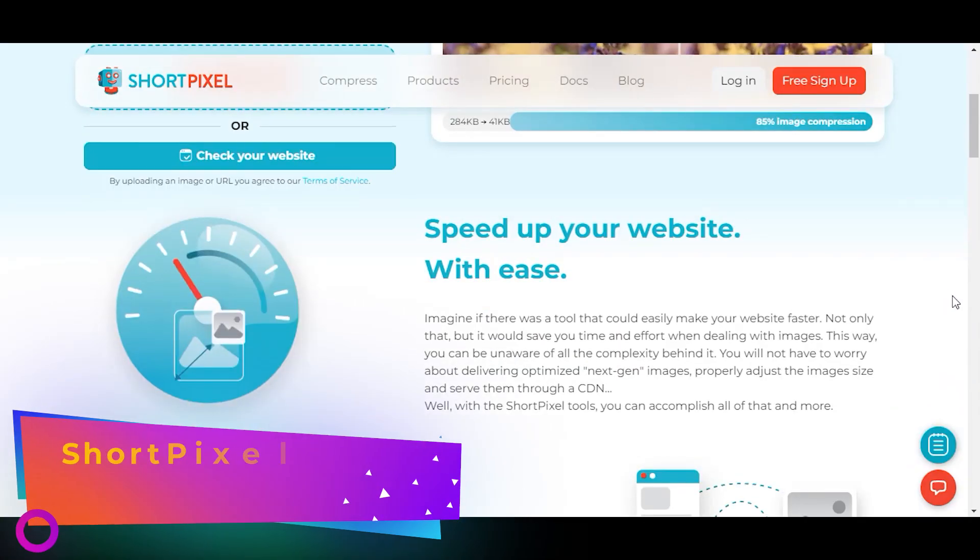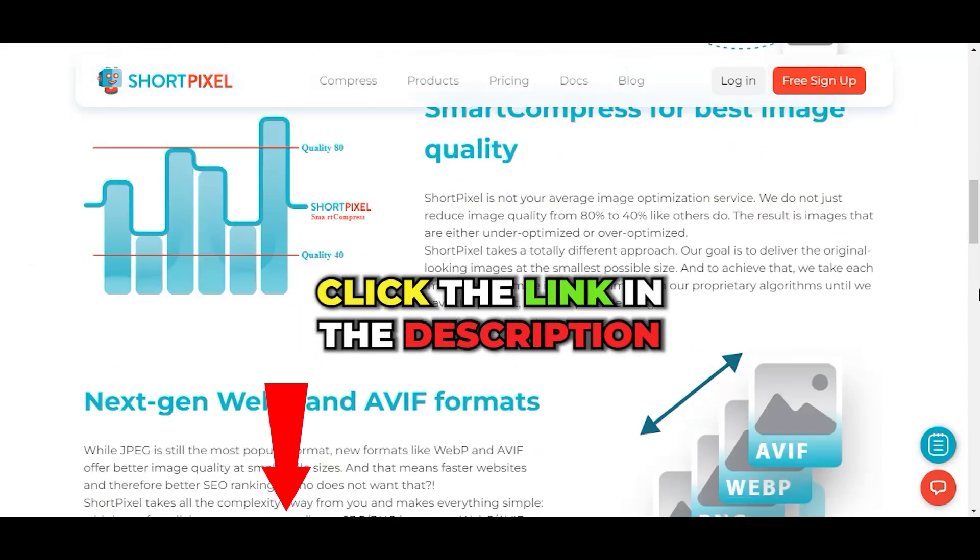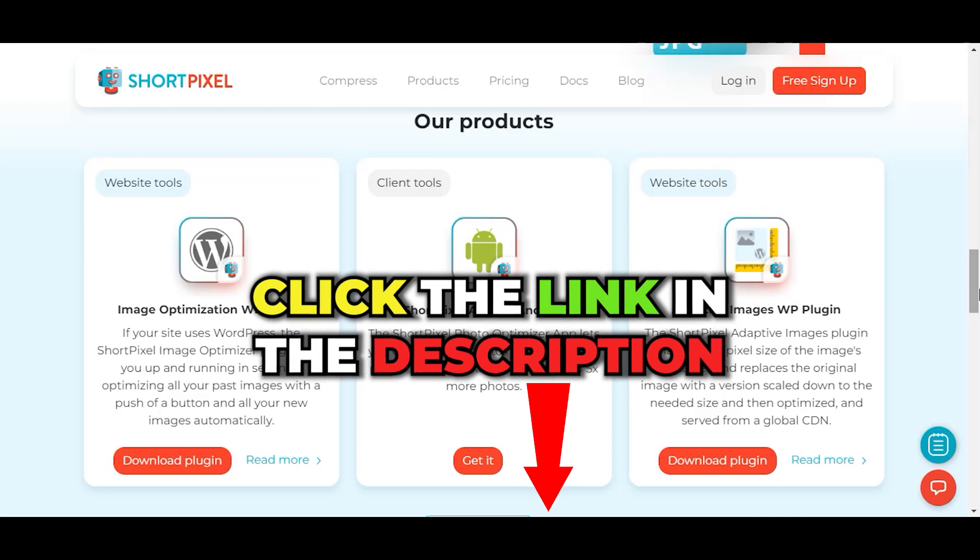My overall score is 4.6 out of 5. So click on our link below and use ShortPixel to optimize your content and speed up your website.